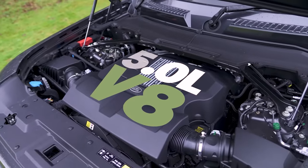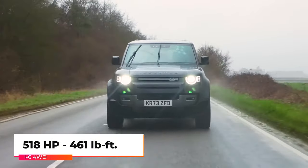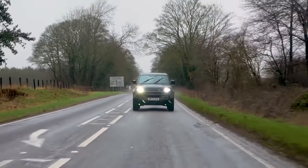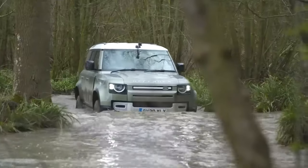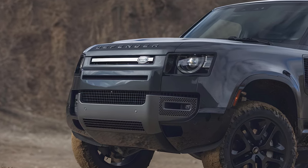Then there's a 5-liter supercharged V8 that produces a staggering 518 horsepower and 461 pound-feet of torque, and it can run from 0 to 60 in 4.6 seconds. Regardless of engine, every Defender has an 8-speed automatic transmission and 4-wheel drive, with a towing capacity of around 8,000 pounds.